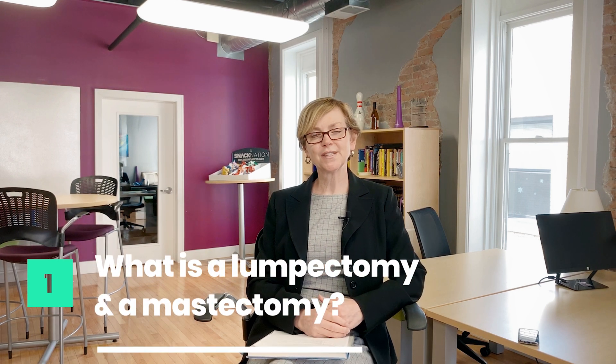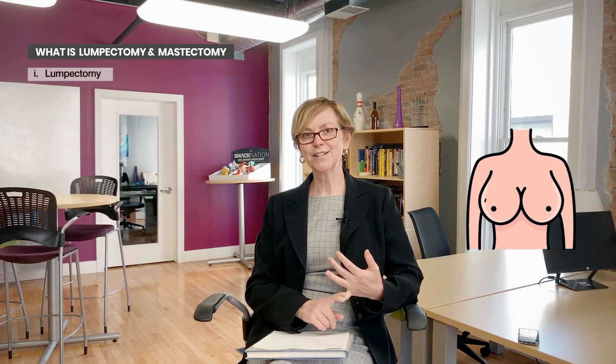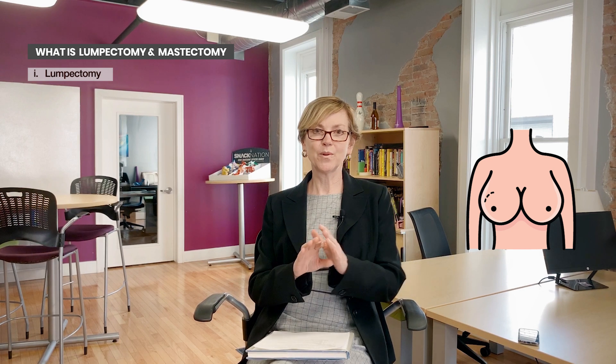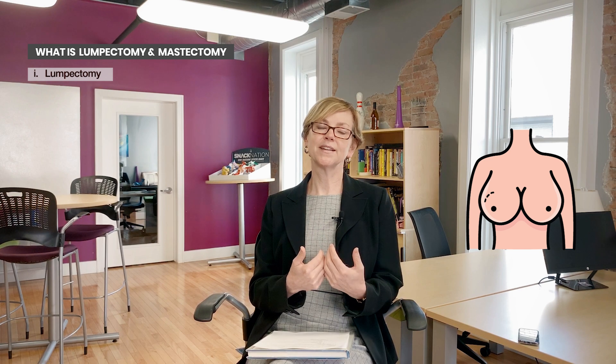The first thing I'm going to cover are a couple of terms. The first one is lumpectomy. This is called many other different things — breast conserving surgery, wide local excision, segmentectomy, or wedge resection. Really what we're talking about is breast preservation surgery where you keep most of the breast.